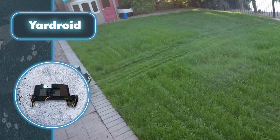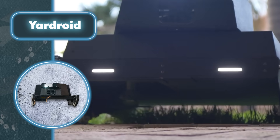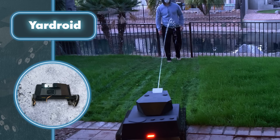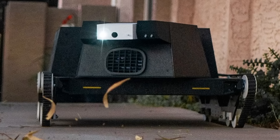Yardroid doesn't just keep an eye on your garden — it acts as a security guard too. If it detects a trespasser, it uses a water spray, sounds an alert, and records a video. And in case someone tries to steal the robot, Yardroid has a GPS receiver for tracking.